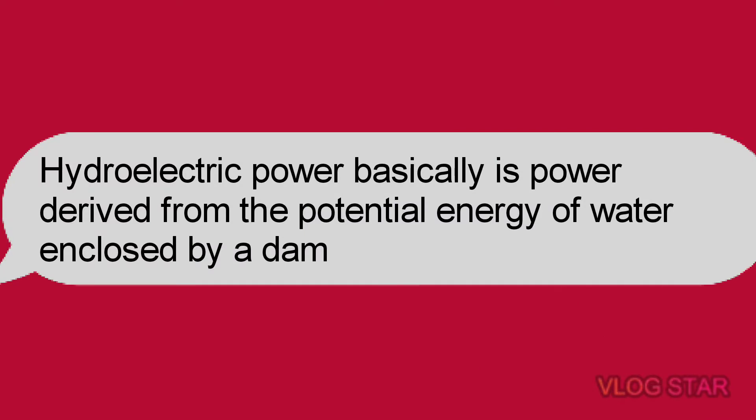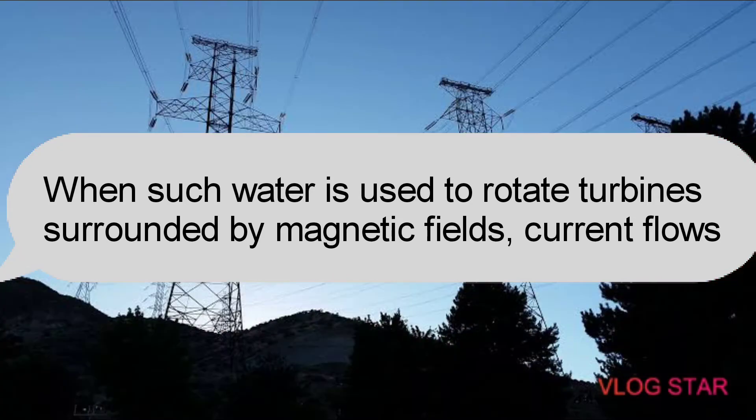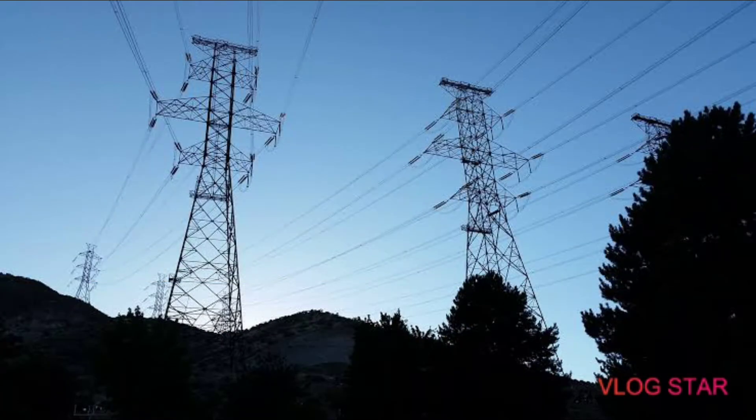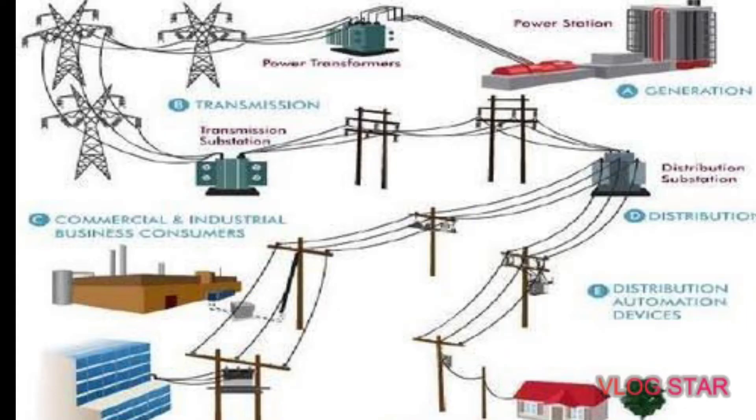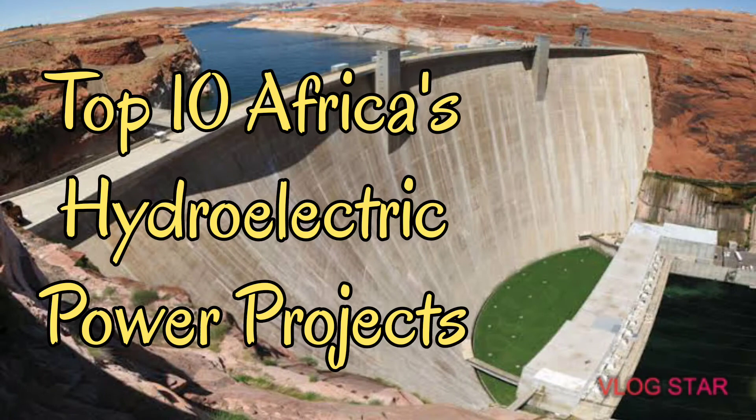Hydroelectric power is basically electricity derived from the potential energy of water enclosed by a dam. When such water is used to rotate huge turbines surrounded by magnetic fields, current flows. This current can be distributed for domestic and industrial consumption. Electrical energy has a wide scope of application and is the most efficient form of energy. Below is a brief description of the top 10 Africa hydroelectric power projects, as well as the expected years of completion if they are not yet complete.